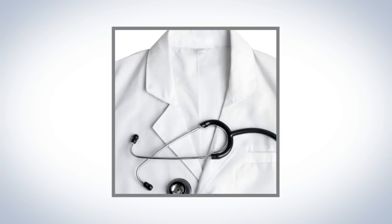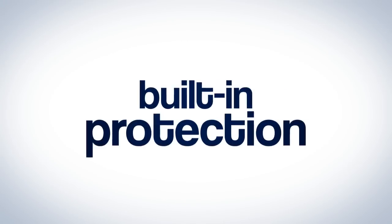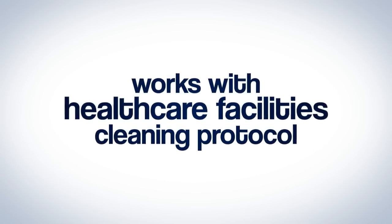Additional applications include cast liners, doctor's coats, cubicle curtains, blood pressure cuffs, countertops, and hardware. The built-in protection works with health care facilities' cleaning protocol.